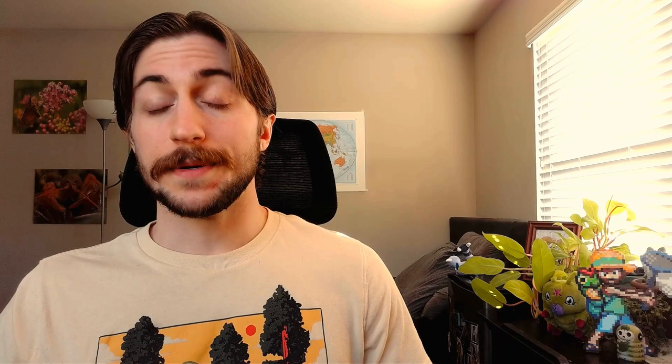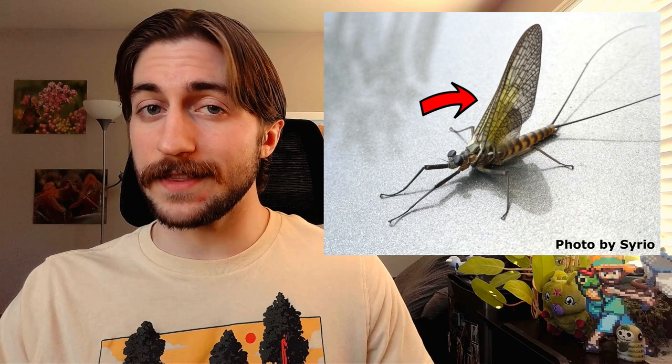Many butterflies can't fold their wings over their abdomens, but this is believed to be a secondary loss, where a trait is evolved and then reverted later in evolution. Because mayflies are paleopterous, their wings are going to be sticking straight up into the air, and their forewings are going to be sort of triangular and significantly larger than their hindwings.